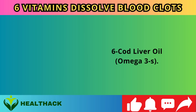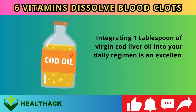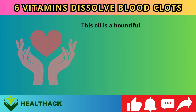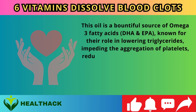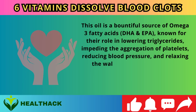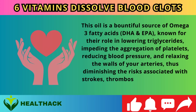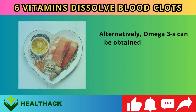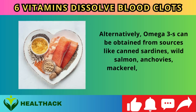Number six: Cod liver oil and omega-3s. Integrating one tablespoon of virgin cod liver oil into your daily regimen is an excellent strategy to support overall health as you age. This oil is a bountiful source of omega-3 fatty acids DHA and EPA, known for lowering triglycerides, impeding platelet aggregation, reducing blood pressure, and relaxing arterial walls — thus diminishing risks of strokes, thrombosis, heart attacks, or embolisms. Alternatively, omega-3s can be obtained from canned sardines, wild salmon, anchovies, mackerel, shellfish, and walnuts.